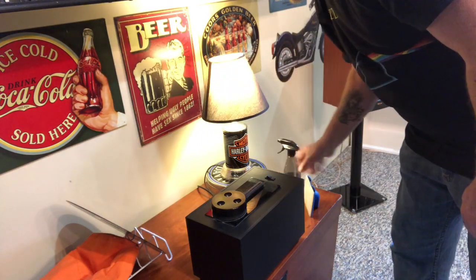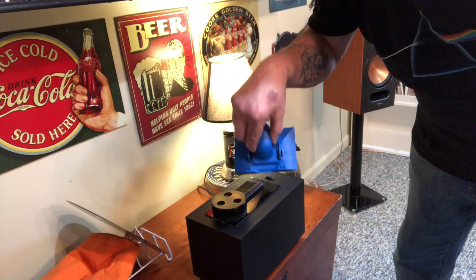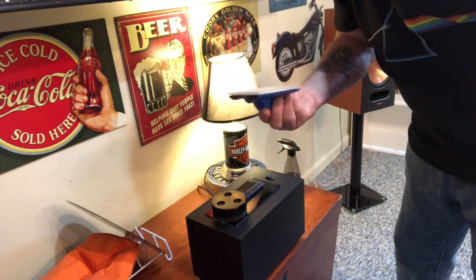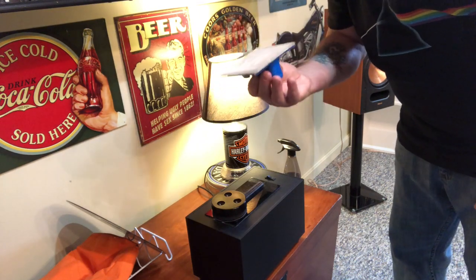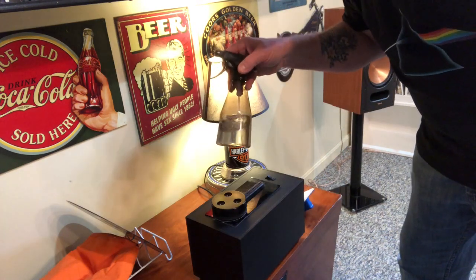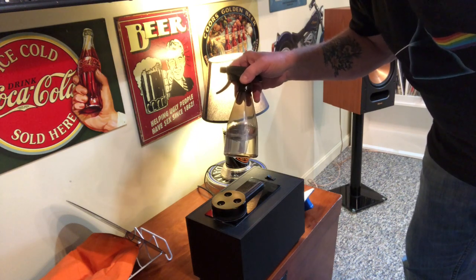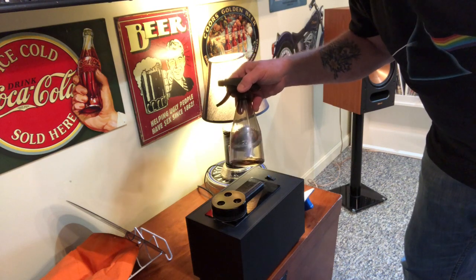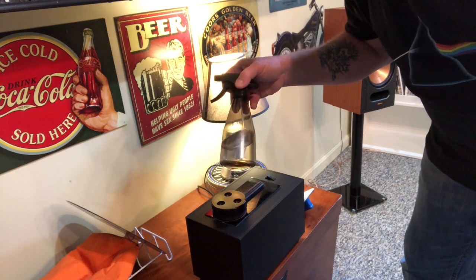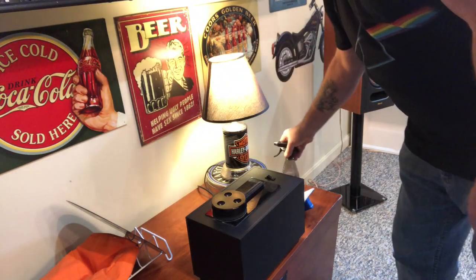I've always used this — just a painting pad. You can get it at Walmart, Lowe's, or Home Depot. I spray my cleaning solution on there: it's one-fourth alcohol, three-fourths distilled water, and three or four drops of detergent soap — I use a dishwasher additive. A couple drops is all you really need. I know some people use photo stuff, but that's what I use and it seems to do a good job.